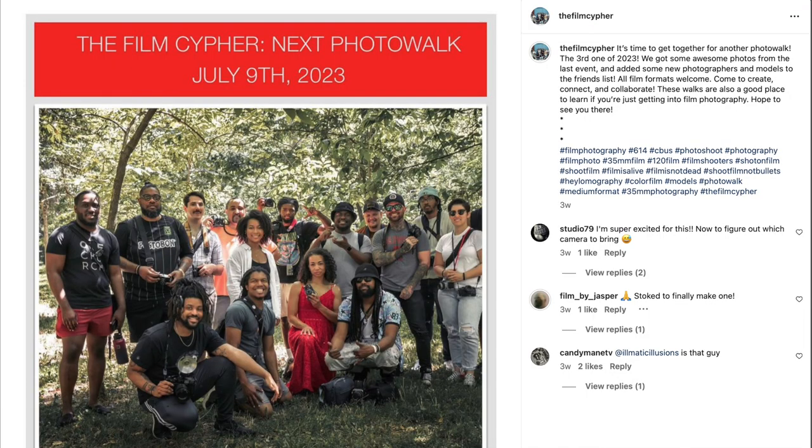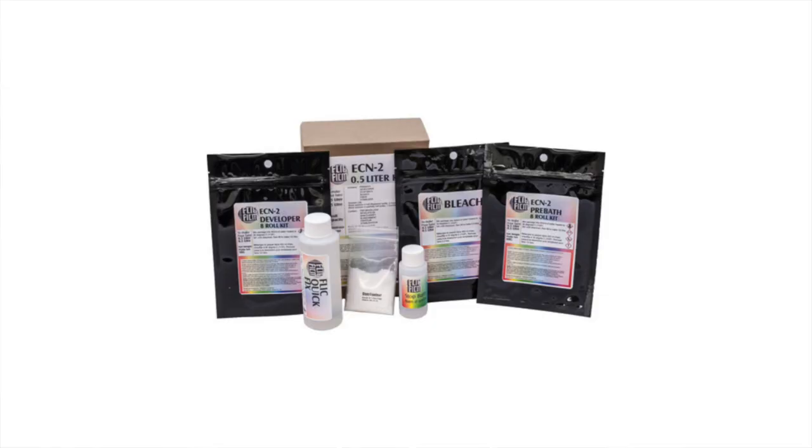So what kind of images can you get with this film? I'm going to share with you some highlights of a roll of Koji 125T I shot on the Film Cypher photo walk in downtown Columbus, Ohio. All the images you're about to see were shot on my Canon Rebel T2 with an 85mm f1.8 lens, processed with a FlickFilm ECN2 kit, and scanned with my Epson V550 using Epson Scan2 software. Stick around after the images and I'll tell you a little bit more about that processing.